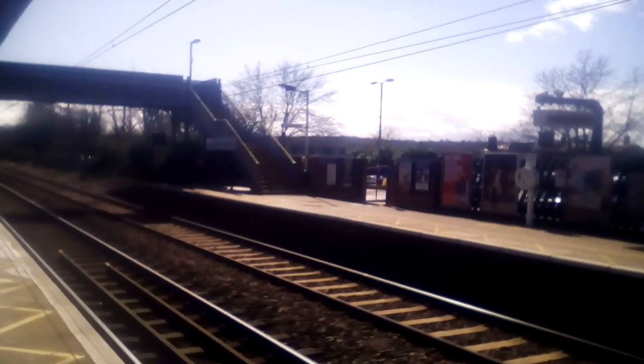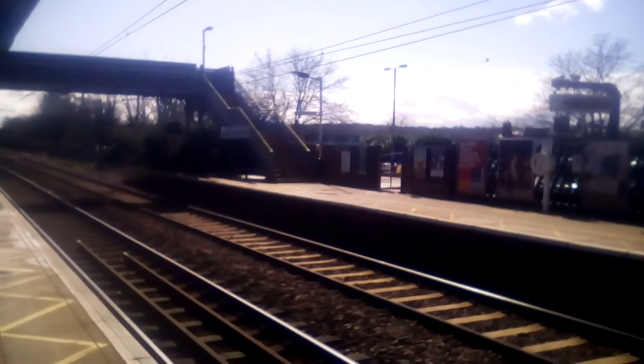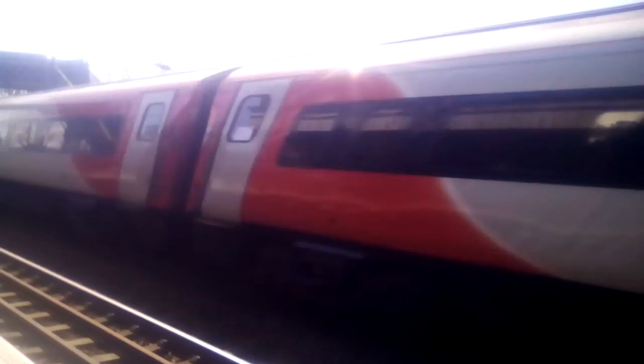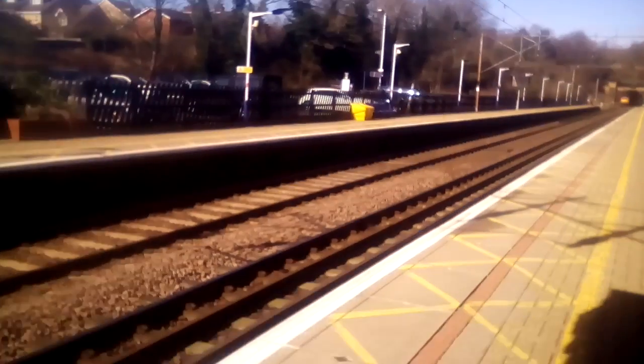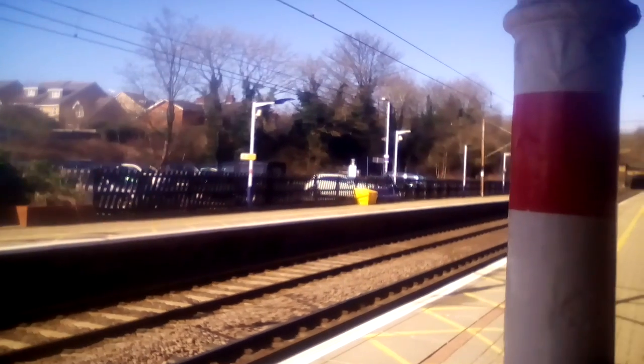Passing to platform 2 is 91118 to 82210. That was London Kings Cross 2, Leeds 1.